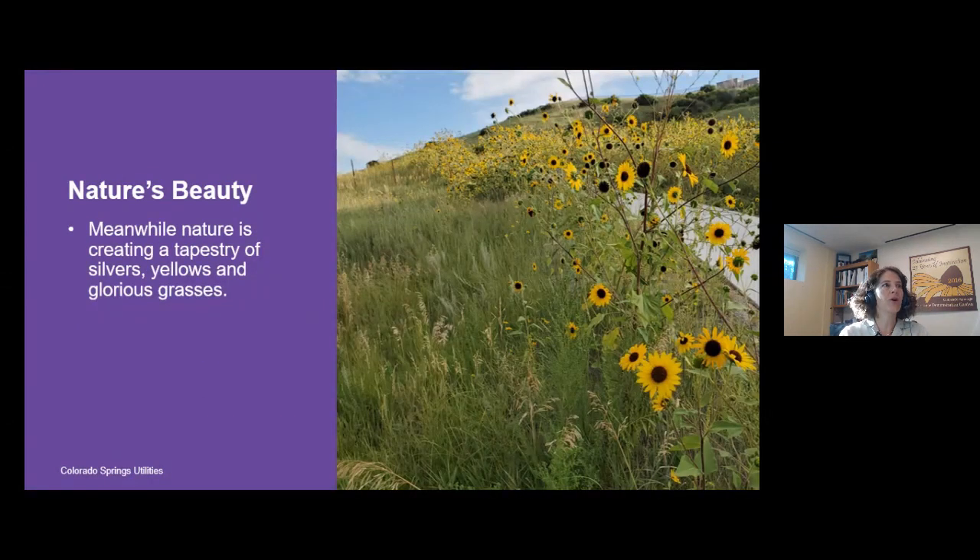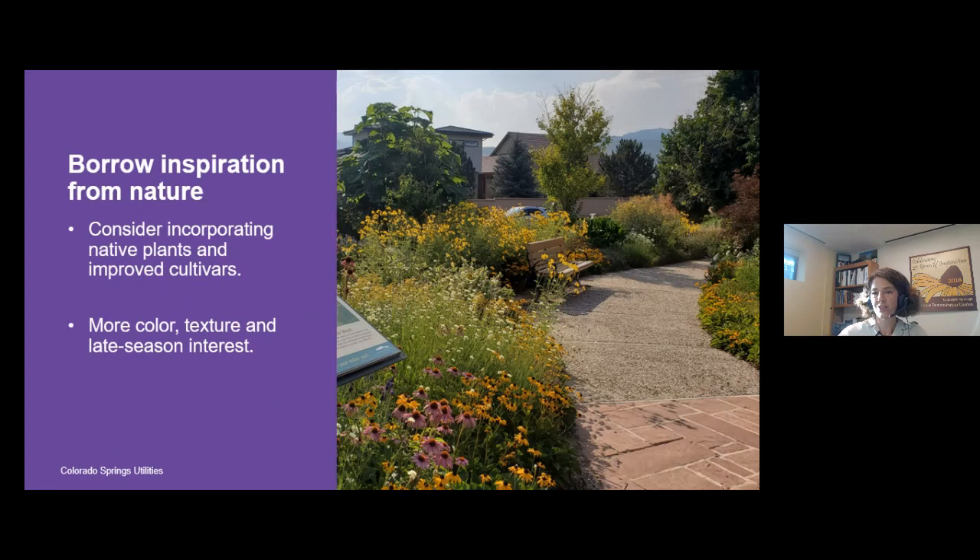If you look at natural areas in Colorado Springs, especially in July and August after we've gotten some rain, it is such a beautiful time. The grasses, yellow flowering plants, and silver-leafed plants create a beautiful tapestry of color and texture. This is when most vegetation has reached its peak growth. I'd like to encourage you to take inspiration from natural areas and work some of those plants into your landscape.